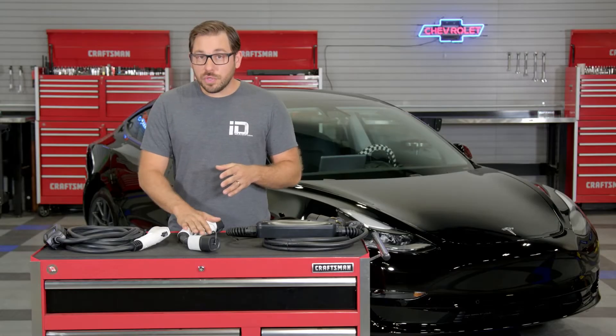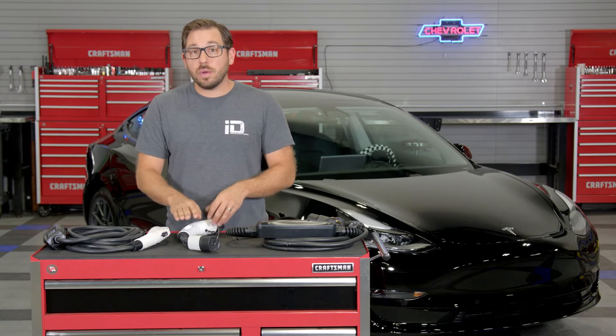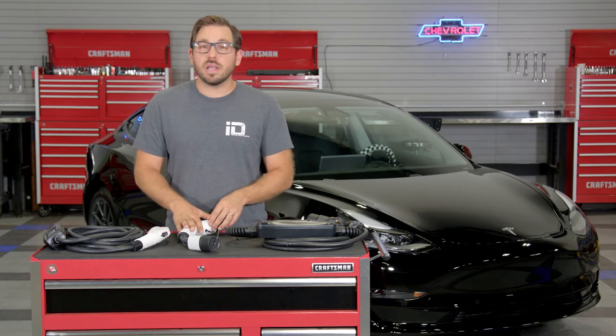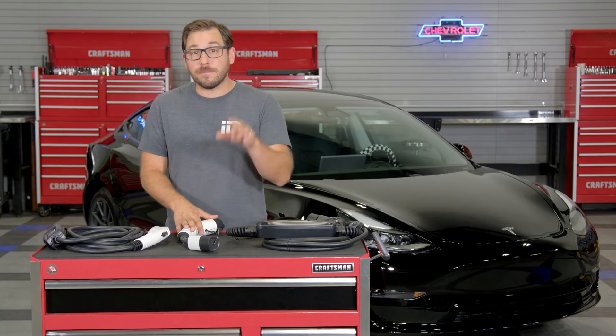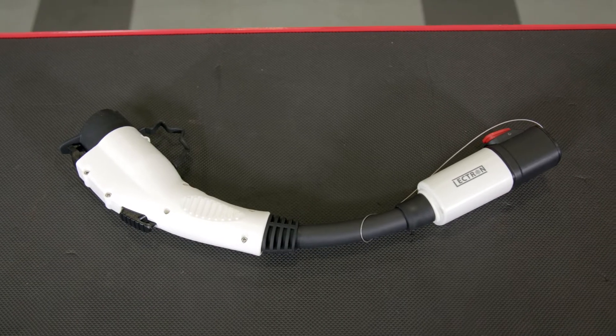This adapter has Level 2 charging capability and can handle a max load of 40 amps and 250 volts. With this adapter you can use any Tesla Level 2 charger to charge your vehicle to full capacity in a matter of hours, which can be a real lifesaver on a family road trip.